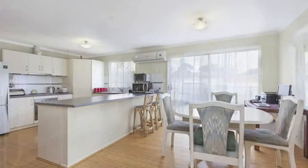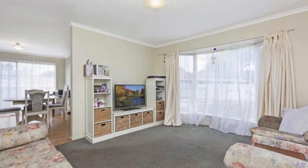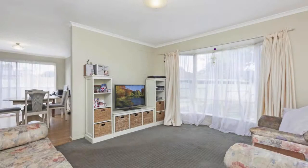The kitchen is enormous and has ample bench space, stainless steel appliances and a corner walk-in pantry. The family meals area has a sliding door leading to your own private, fully fenced garden with double gates providing access to the rear and side yards.